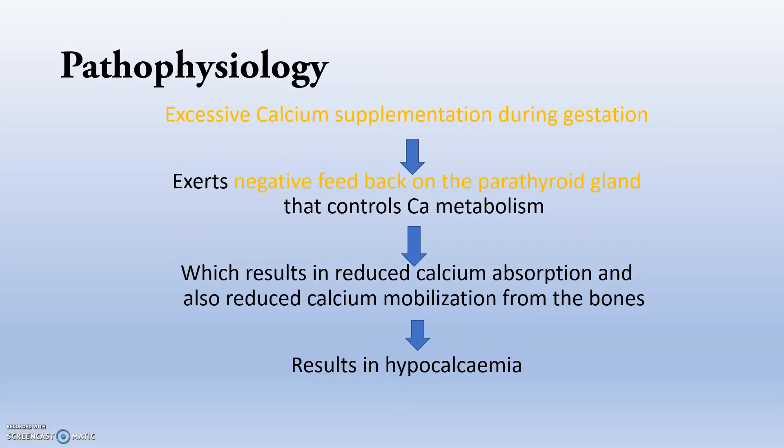The next pathophysiology involves excessive calcium supplementation during gestation. When excessive calcium is fed near the gestation period, this exerts a negative feedback mechanism on the parathyroid gland that controls calcium metabolism. This results in reduced calcium absorption and reduced calcium mobilization from the bones, which also results in hypocalcemia.